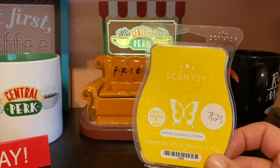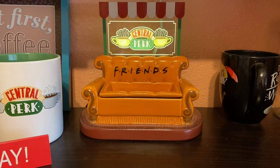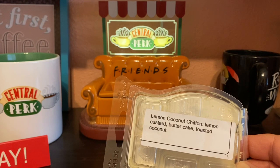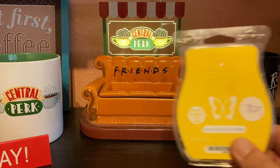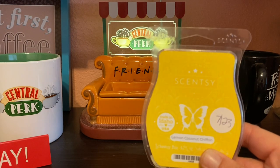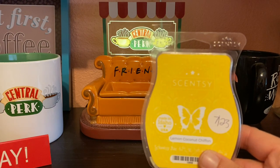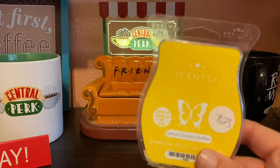I wish I had put lemon coconut chiffon in my Scentsy club — absolutely delicious, really love this one. The notes are lemon custard, butter cake, and toasted coconut. It's just delicious — 10 out of 10. If you like lemon pound cake from Bath and Body Works, with just the teeniest bit of coconut, you would like this one.